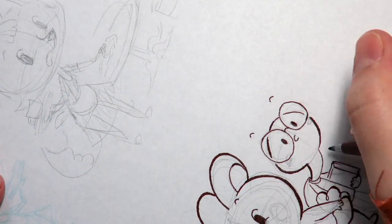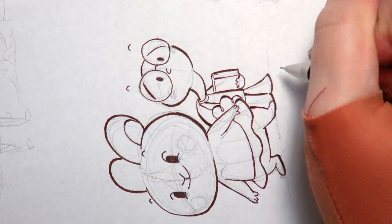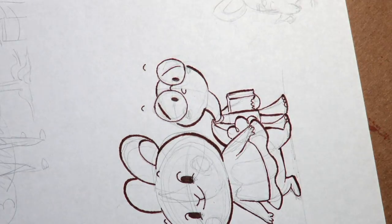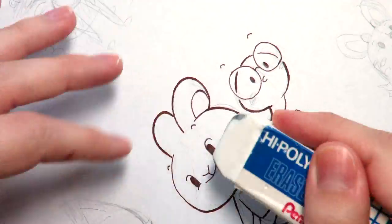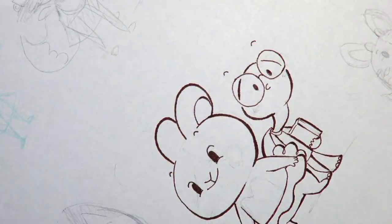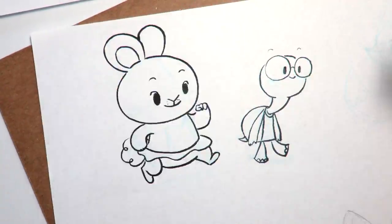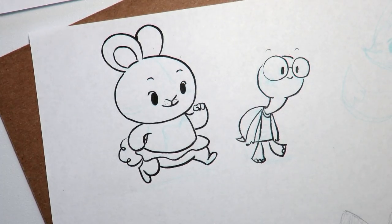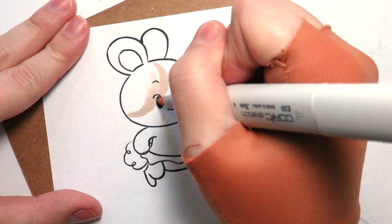I'm color-nerding out. By the way, if you're wondering what glove I'm wearing, it's a compression glove that you can just get at Michaels or an art supply store. It helps with the circulation in your hand, but I like it because it helps me move my hand across the page easily. I'll link that and all my other materials in the description down below.